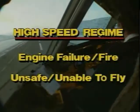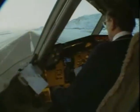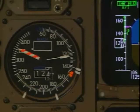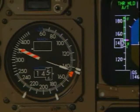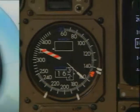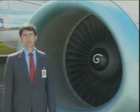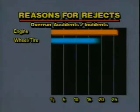However, in the high-speed regime, it's only reasonable to reject for the most critical events. Remember, V-1 marks the end of the go-no-go decision time. If you have not applied the brakes by the time you reach V-1, you have made the go decision. Although historically our training has centered on engine failures as the primary reason to reject, the statistics show that wheel and tire problems have caused just about as many accidents and incidents as engine events.